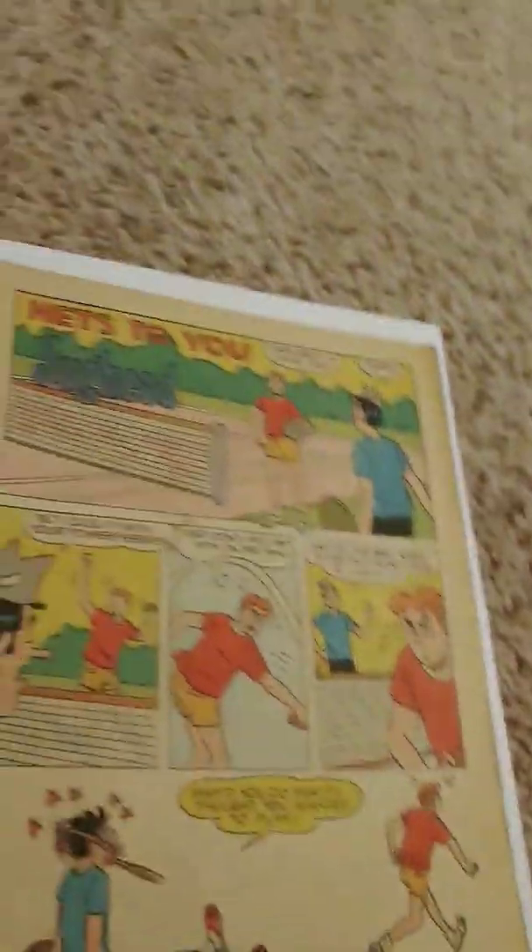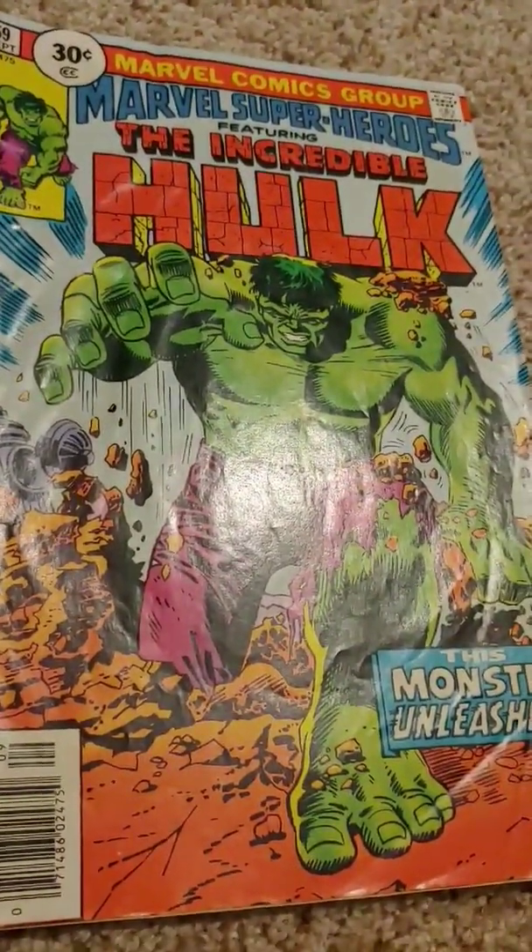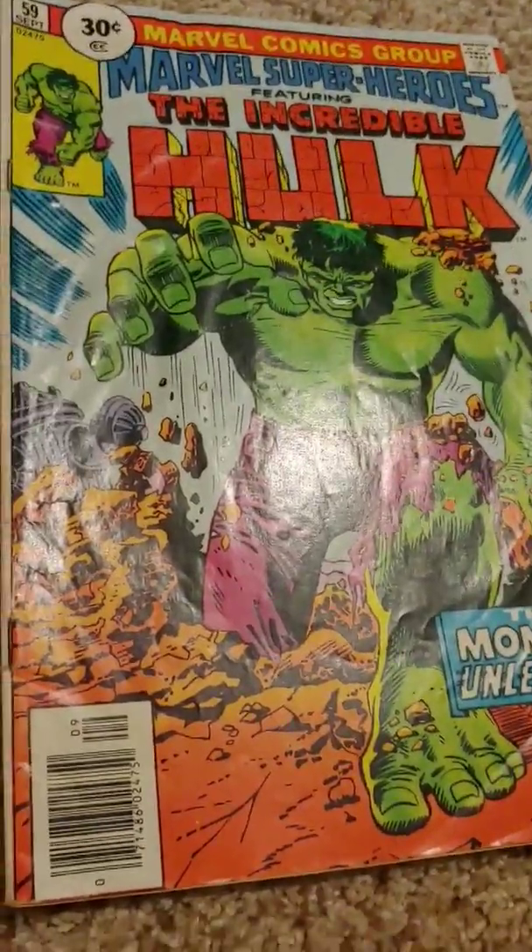There is page yellowing. And the gloss on this cover is minimal compared to this one. Even though this one isn't in great shape, it still has plenty of gloss on the cover.